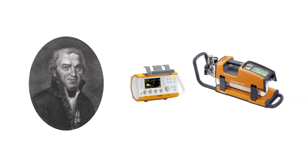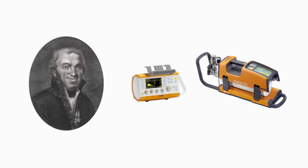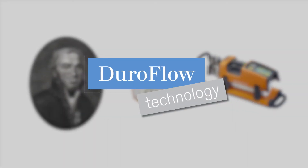He knows it. They know it. You know it. Draeger OxiLog — built to face your challenges.